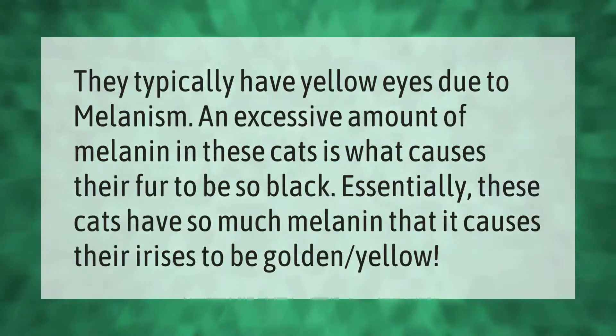Black cats typically have yellow eyes due to melanism. An excessive amount of melanin in these cats is what causes their fur to be so black. Essentially, these cats have so much melanin that it causes their irises to be golden yellow.